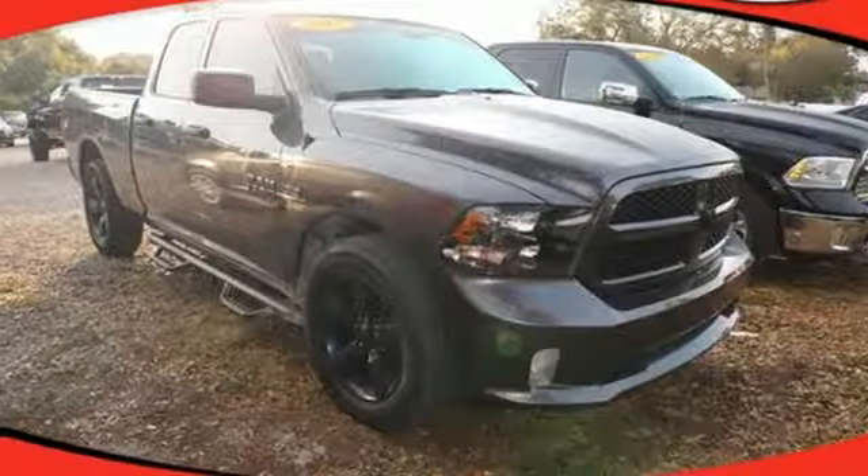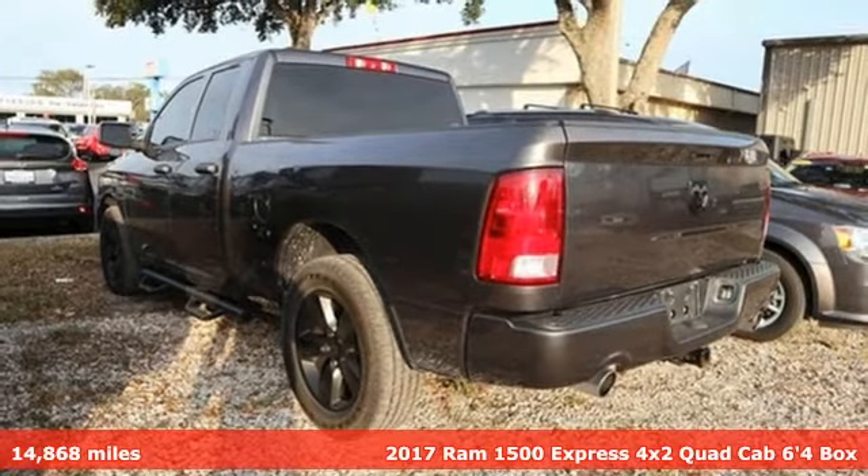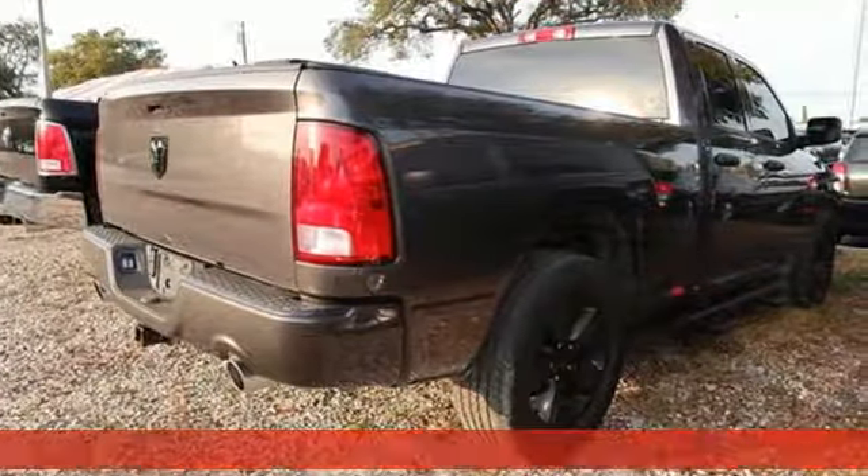It's a 2017 Ram 1500. Ram trucks are consistently recognized and awarded as some of the best, and this 1500 continues that tradition.